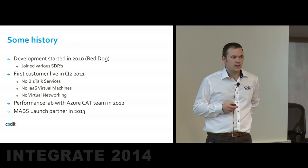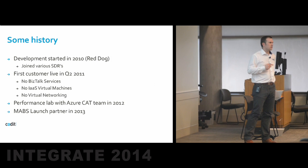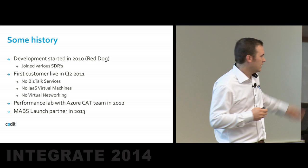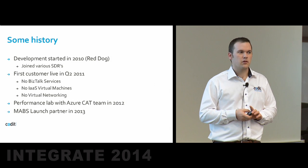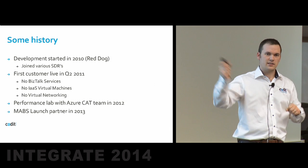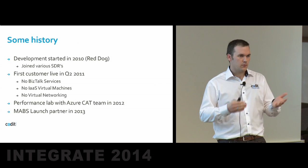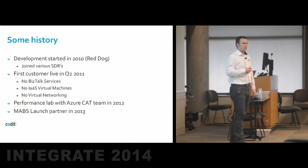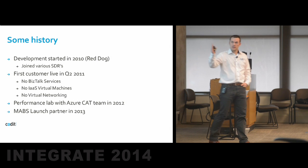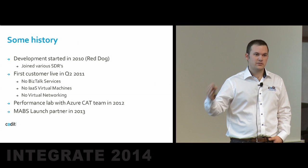A little bit of history. We started on this in 2010, and that was the time that Azure was still called Red Dog. We joined back in those days a lot of SDRs — Software Design Reviews — and that's where I met the guys from the BizTalk team coming to present their BizTalk Services. I remember the first time I saw them dragging those bridges. Customers came to us in 2011 wanting to have their integration in the cloud as soon as possible — pretty early in the Azure timeframe. There were no BizTalk Services live at that point.